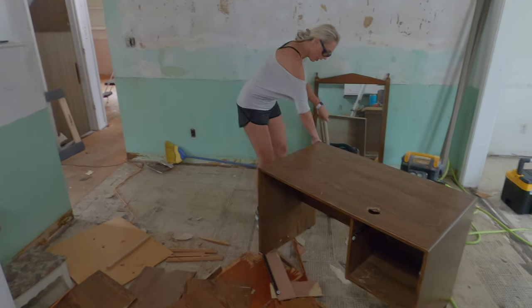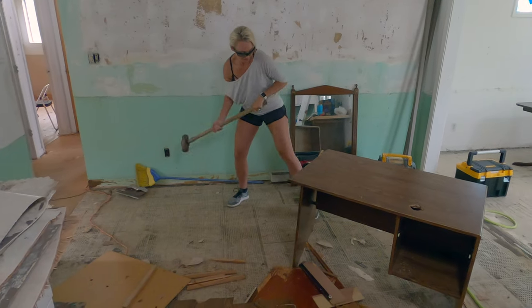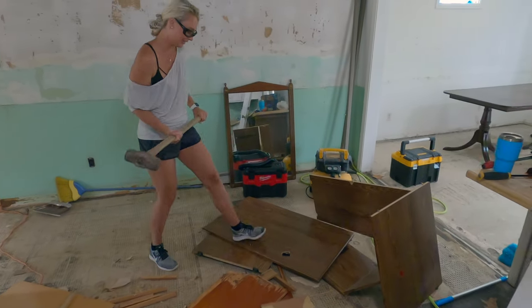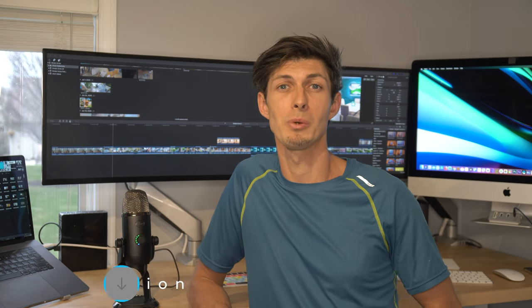Demolition Danny! Look at that particle board trap. Welcome to the Trendy Outdoorsman. This is video two of our investor series. If you missed the first one, it's in the link below. Check out what we're doing with this house — it's 60 years old and we're modernizing it.